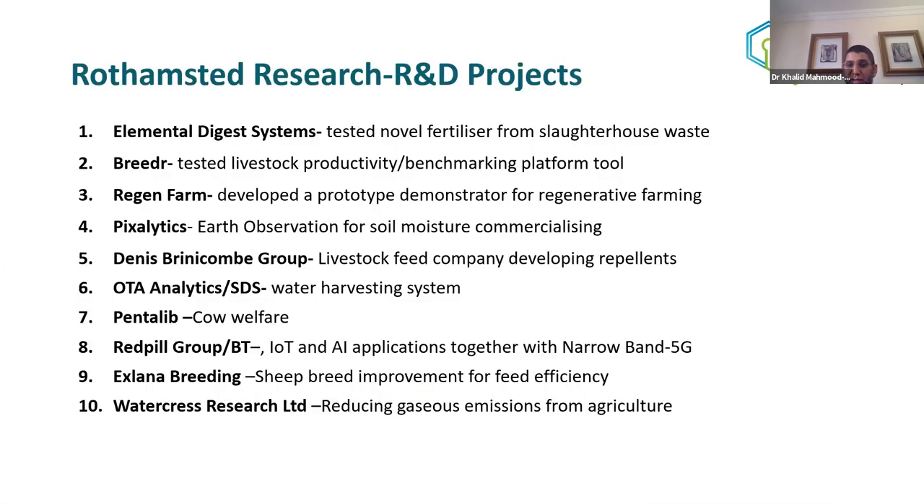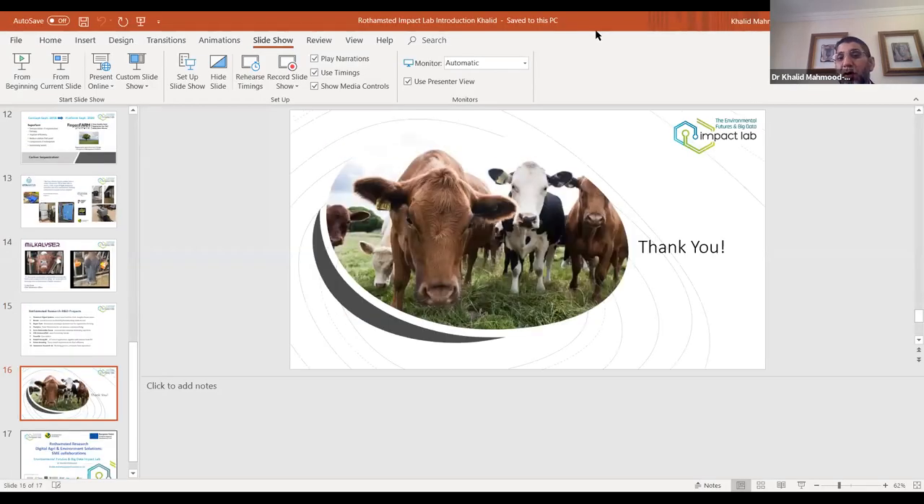We've delivered a number of smart projects — typically taking three to six months for each company. You can find the full list of case studies on the Impact Lab website. I'll now hand over to my colleague Paul Harris, who will give you insight into the Northwick Farm Platform, and we'll take questions at the end.